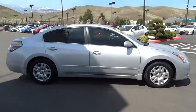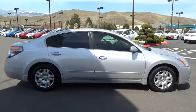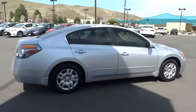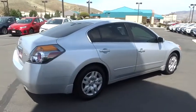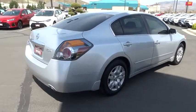Here are some of this vehicle's great options: stability control, keyless entry, anti-lock braking system, traction control, power steering, adjustable steering wheel, cruise control, four-wheel disc brakes, keyless start, front wheel drive, AM FM stereo radio.